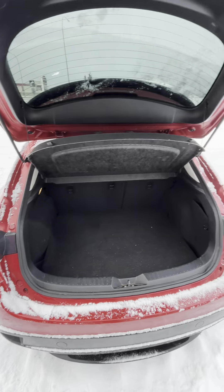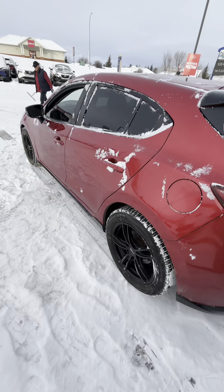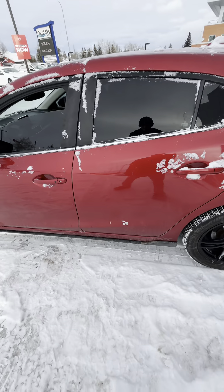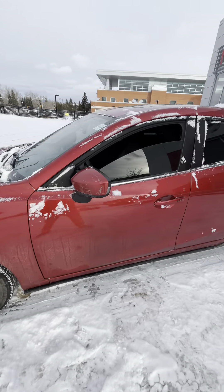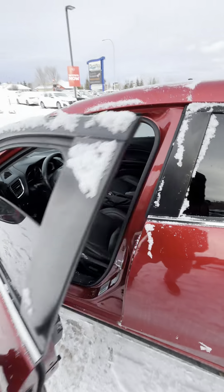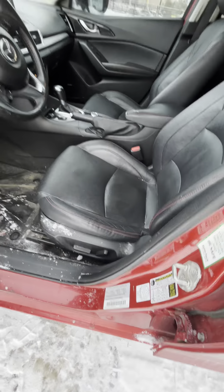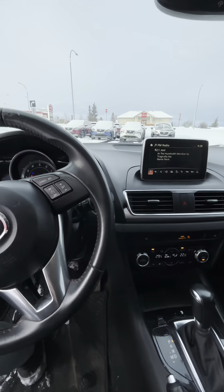Decent cargo space for the size of the vehicle. The GT is their fully loaded trim, so it has heads-up display and leather. I don't see any damage — or character, as I like to call it. It has an intelligent key, so you just come up and push a button on the door handle to get in and out. Power driver's seat. It has a heads-up display, which is pretty cool.